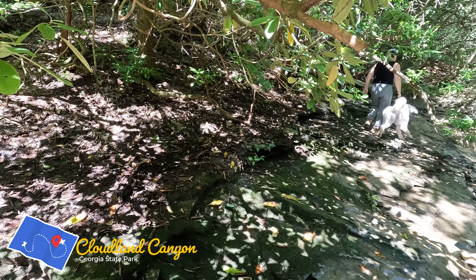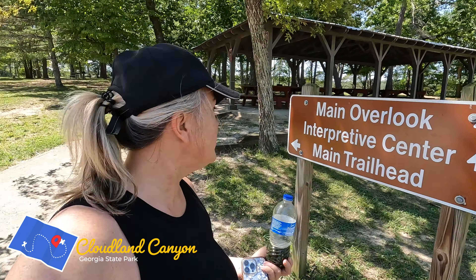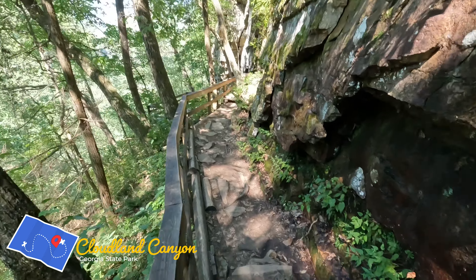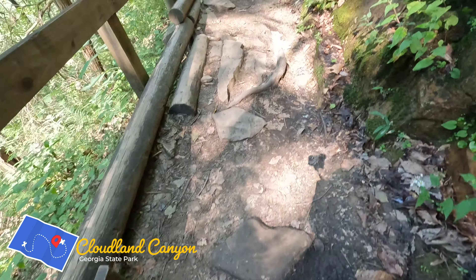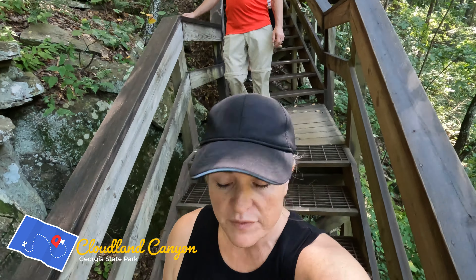We actually had to do the West Rim Trail first before the waterfalls because the stairs going down to the waterfalls are a little hard for dogs. We're doing the West Rim Trail right now — the overlooks are so pretty. If you come up to the main trailhead, there's actually an interpretive center as well. There are a lot of stairs on the way down to the falls, so just be warned it's not easy walking — you're going to have a lot of stairs to navigate and some rough terrain.